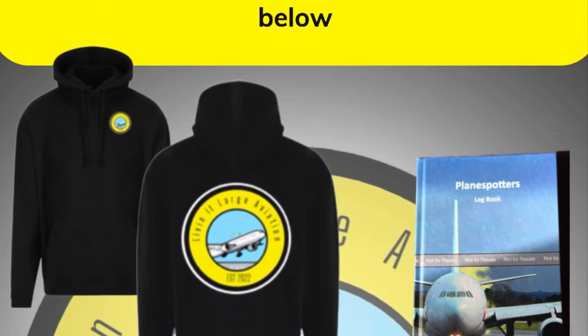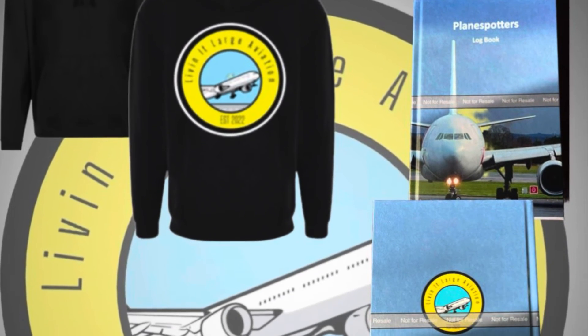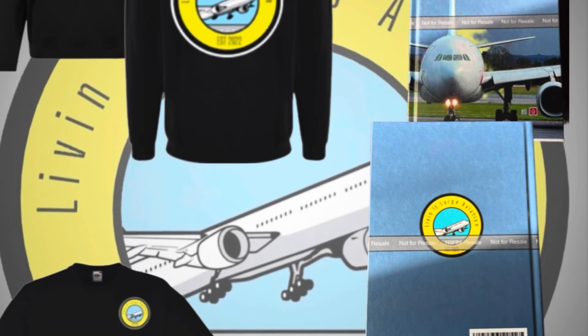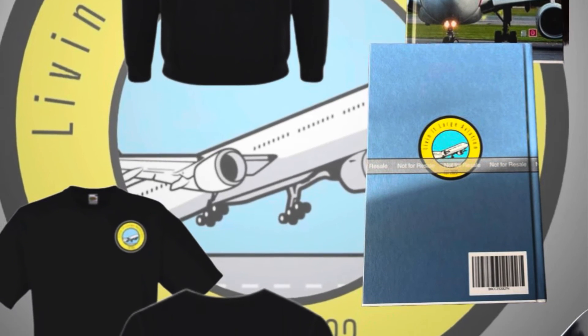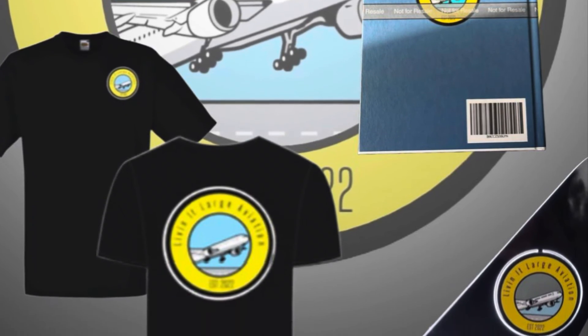We now have a merchandise range available, and if you'd like to help support the channel, I've dropped the links in the description below. You can now own your very own piece of Living at Large Aviation merchandise. Thank you very much — see you on the next vlog.